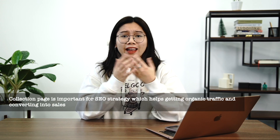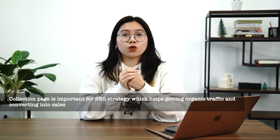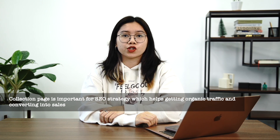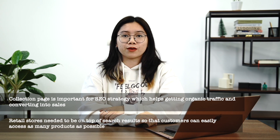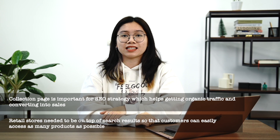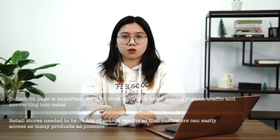Your collection page, like any other, is important for Google to perceive your site as valuable and rank it for organic search terms. Especially retail stores need to be on top of search results so that customers can easily access as many products as possible. With the right content and SEO practices, your Shopify collection page can bring in organic traffic that converts into sales.